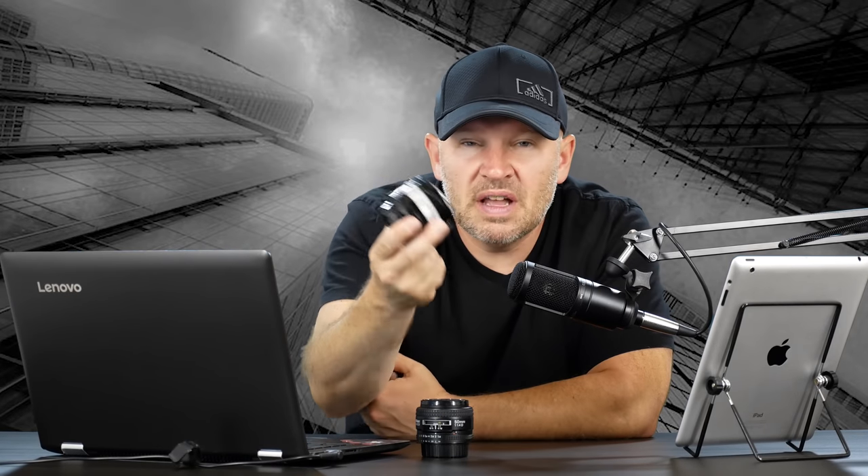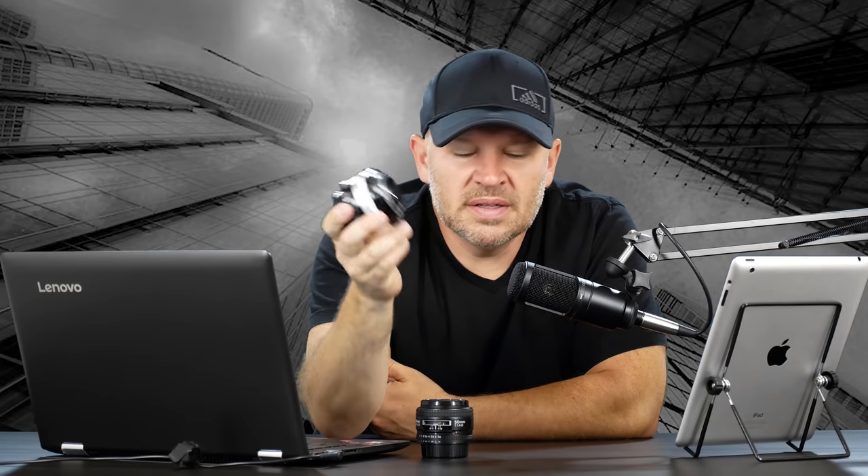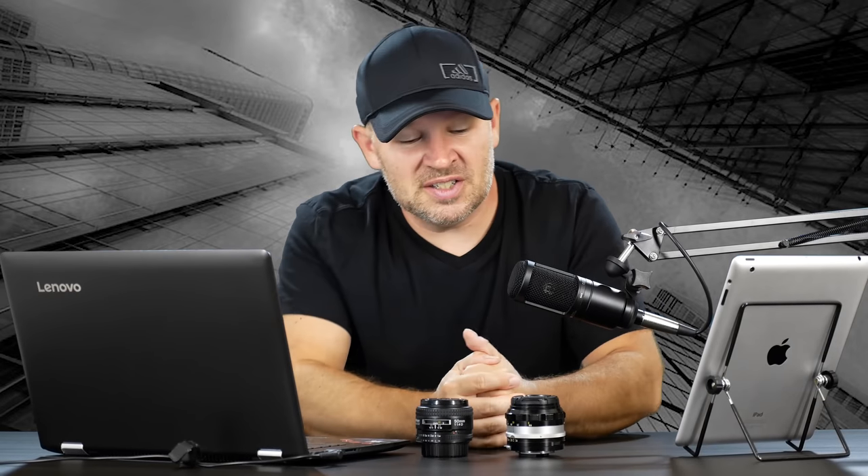I picked up the SC for $40 US on eBay, and such being the case I will never get rid of it. It's unique — I love it.